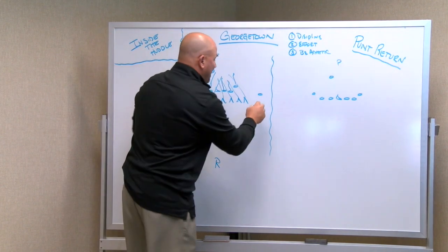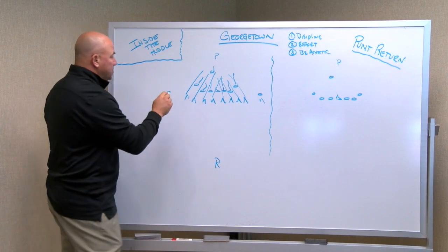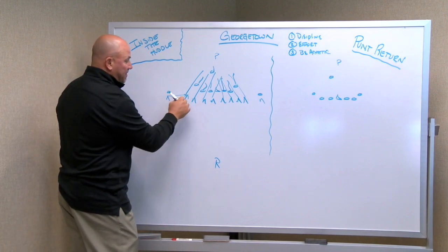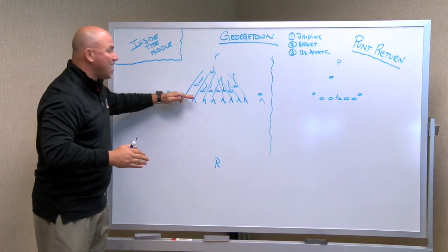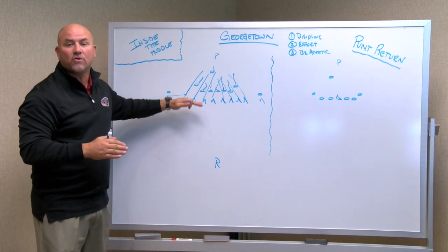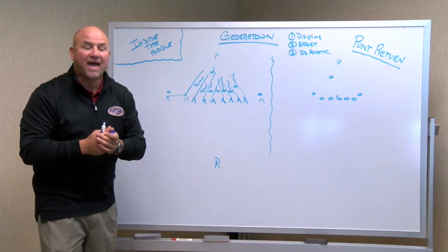Being disciplined: the guys on the outside covering the gunners — it's their responsibility to look down the line of scrimmage and make sure everybody is onside. If you have a fourth and five or less, you do not want to be offside in the neutral zone or jump, creating a first down for the offense. So be very disciplined with that.